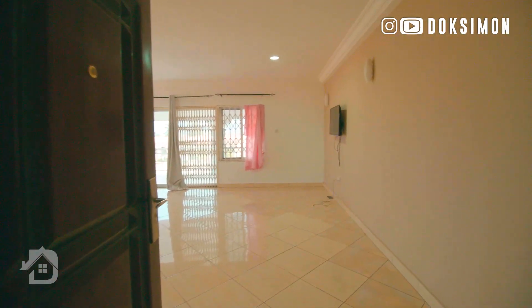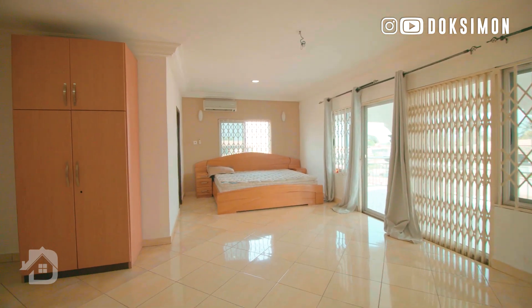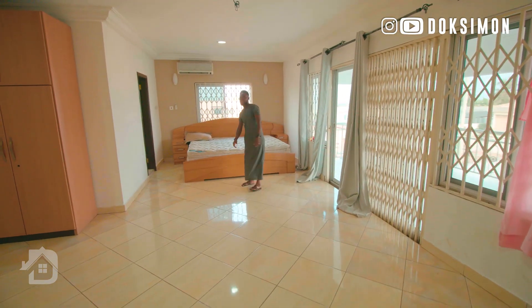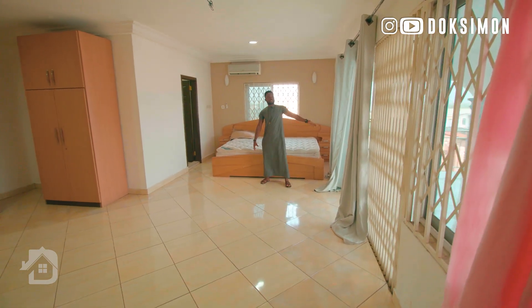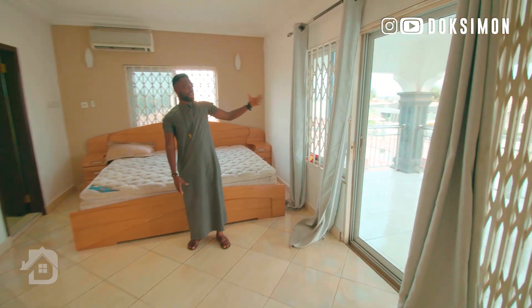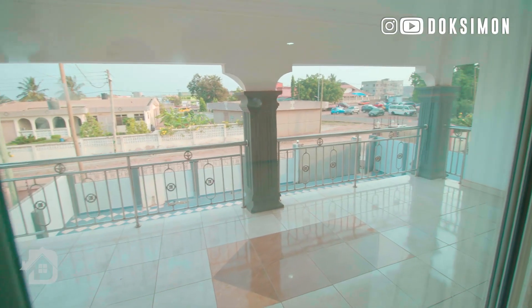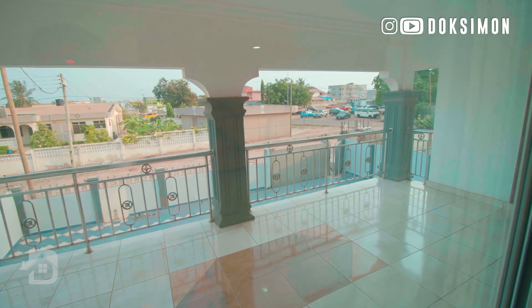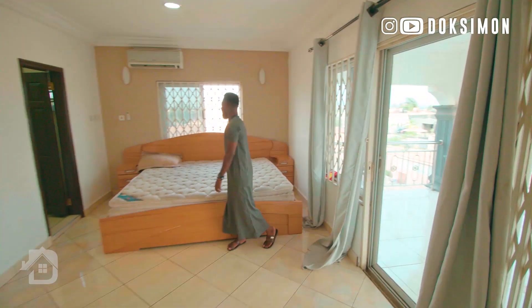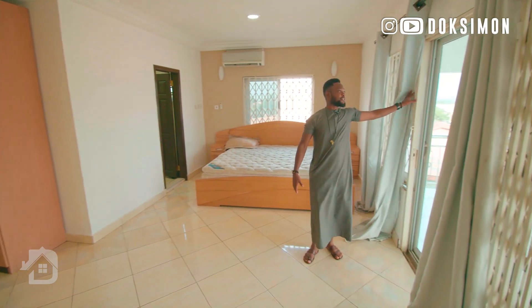Now we're going to the master bedroom. You can see the master bedroom is quite spacious — your bed is at the far end, and on my left-hand side there's an opening that gives you natural daylight coming into your room. So the first thing you do when you wake up in the morning is get out of bed and see what's outside.